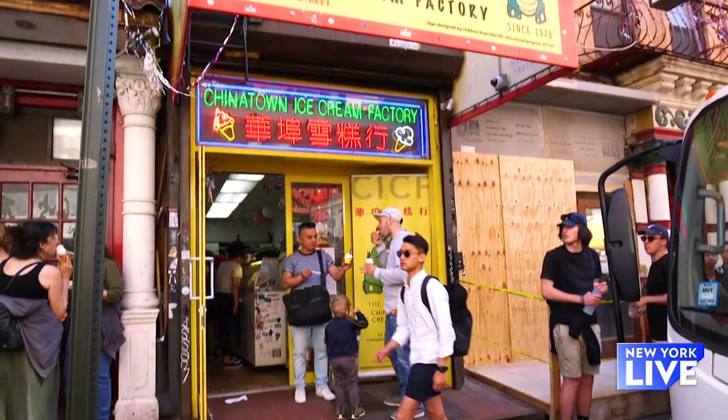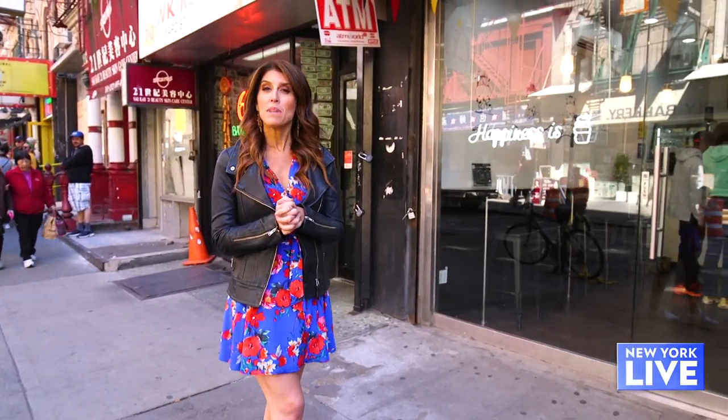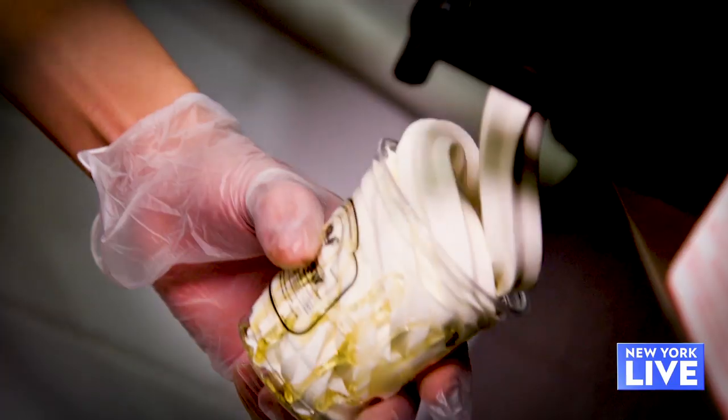Just a few doors down from one of the oldest ice cream shops in Chinatown is one of the newest. Today we are checking out Milk Cow. Mark, everybody's so excited about Milk Cow. Tell me about the soft serve here.